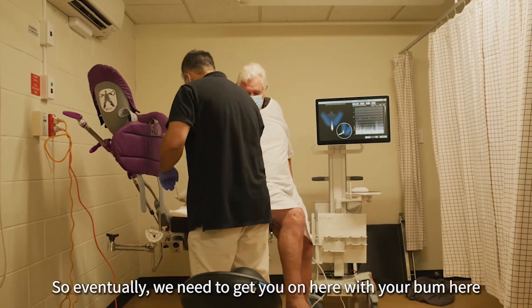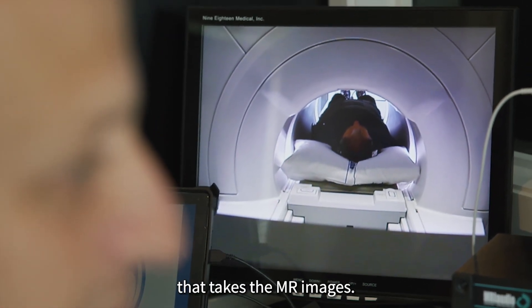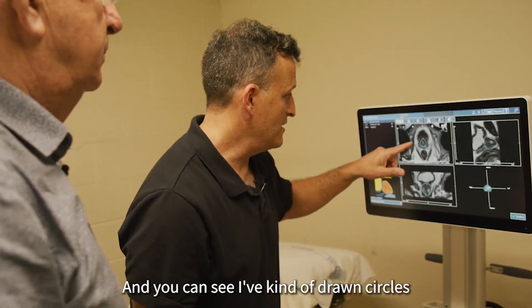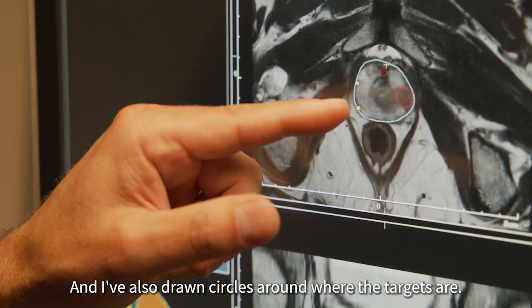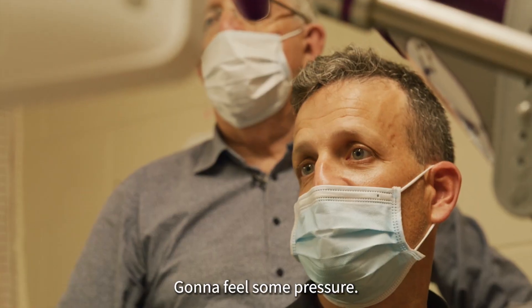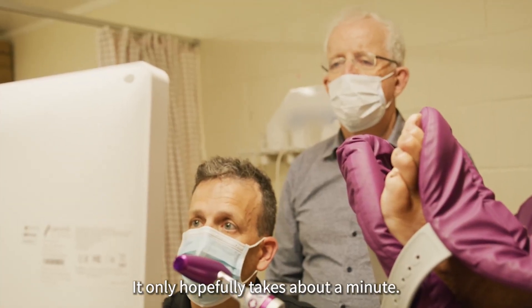We need to get you on here with your bum here and your leg up here. I'm just going to anesthetize the skin now — we put that cream on, so this may feel like a little pinch, but it shouldn't be too bad. We're using a computer fusion system that takes the MR images. You can see I've drawn circles around the contour of the prostate — that tells the machine where the prostate's margins are — and I've also drawn circles around where the targets are. I'm setting up my ultrasound probe, and there's the prostate. I'm doing the contouring so that we get good biopsies, and it hopefully only takes about a minute.